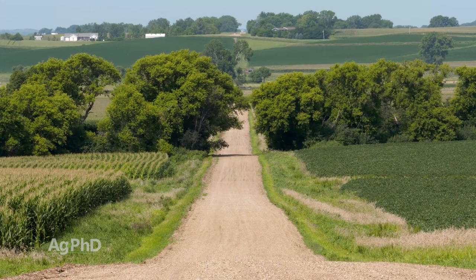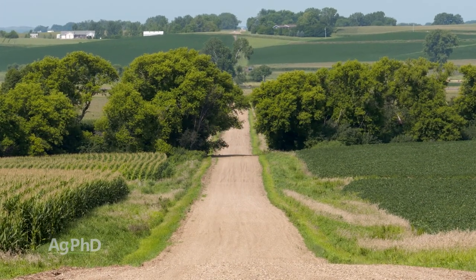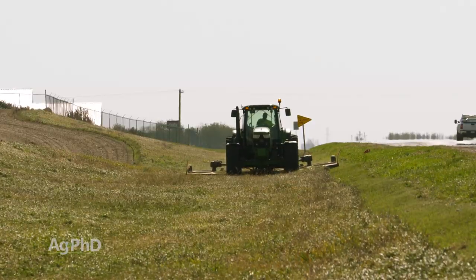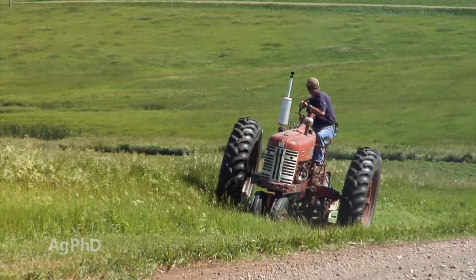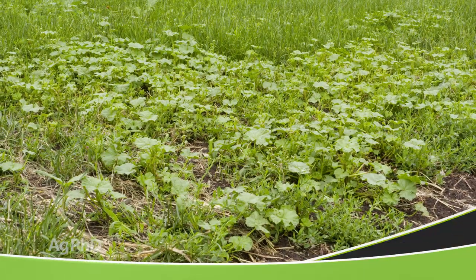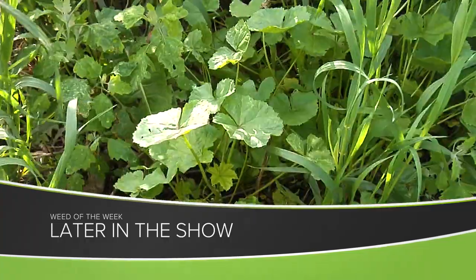So once again, in rural America, most landowners in townships actually own all the way to the middle of the road. While they don't have to maintain the road, they do have to maintain the ditches. This is tremendously important for farmers in terms of weed control, insect control, and affecting those fields — that's why we encourage farmers to take care of the ditches. One of those weeds we may see in a ditch is our Weed of the Week. We'll show you how to stop it later in the show.